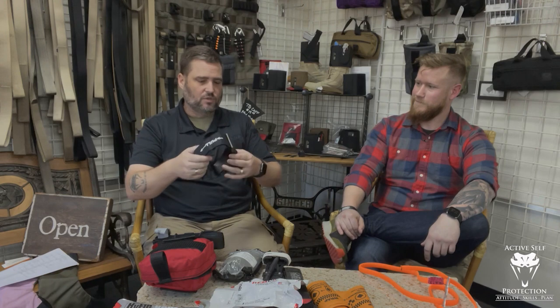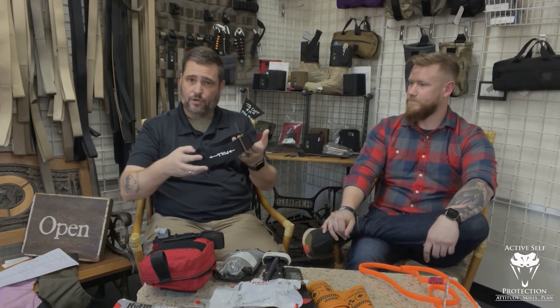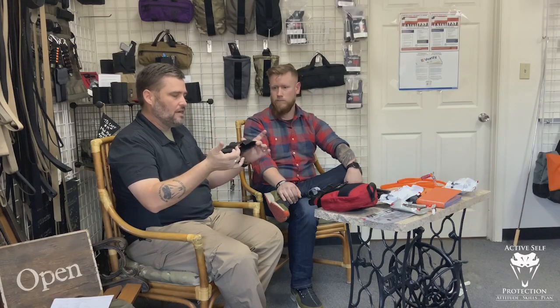Hi everyone, welcome to Active Cell Protection Extra. We're sitting here at Wilderness Tactical in Phoenix with my friend Brian from Mountain Man Medical. The medic will talk to us about medical stuff, and we have a new tourniquet here that is recently Committee of Tactical Combat Casualty Care approved. We're going to do this as a gear review of the tactical medical tourniquet.